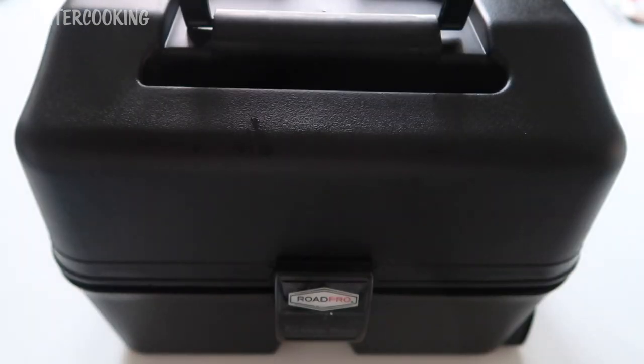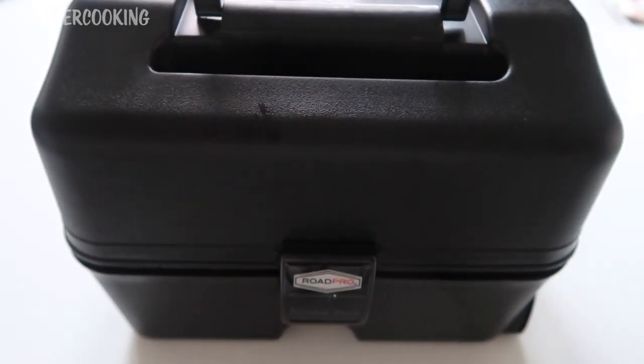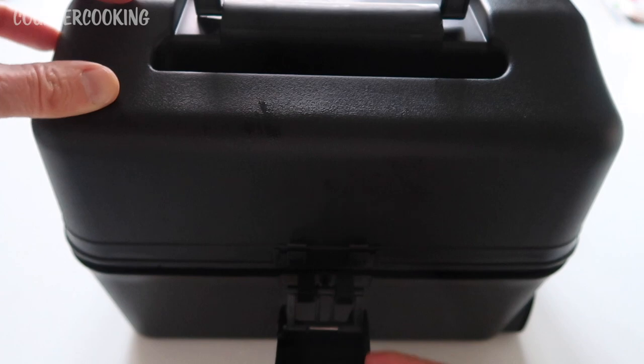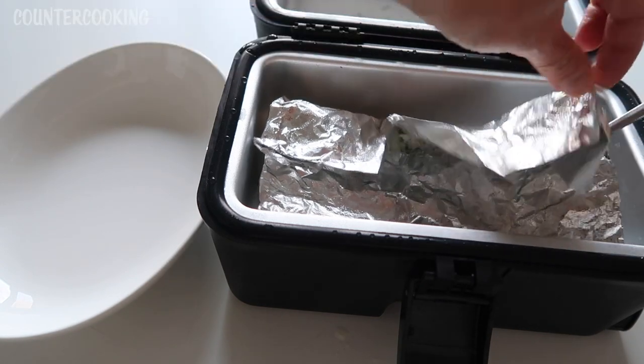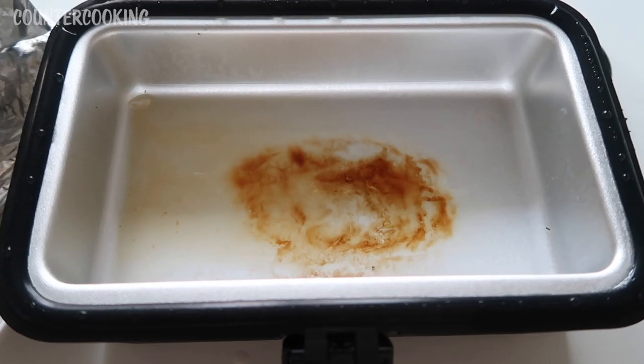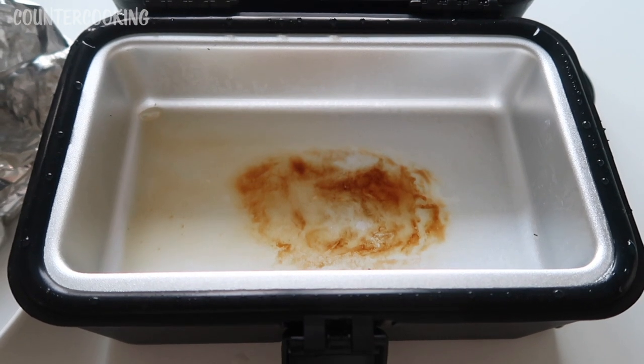I had it cooking for another 15 minutes on the floor on the passenger side in the front. When I lifted it up to take it out of the car, I didn't lift it absolutely level, and a whole bunch of boiling hot liquid came out and spilled. Thankfully I didn't burn myself. You have to be really, really careful when lifting or moving this. There's quite a bit of liquid on the bottom of the oven and some discoloration — I'm hoping that cleans out.